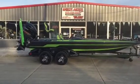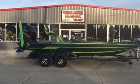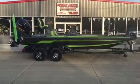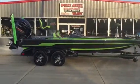Hey folks, Weta's Marine here. We're bringing to you the hottest thing Skeeter's got going for 2016. It's the all-new FX21 Limited Edition.